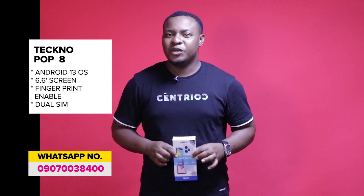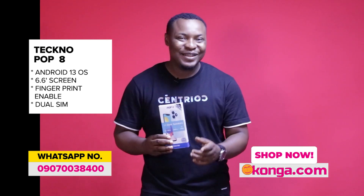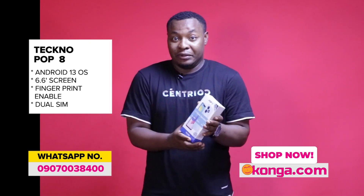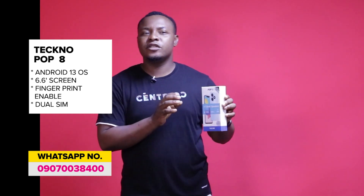For security purposes, this phone is fingerprint-enabled, and the fingerprint sensor is located on the side of the phone. You can unlock it without anyone noticing, so your phone stays secure with the fingerprint.